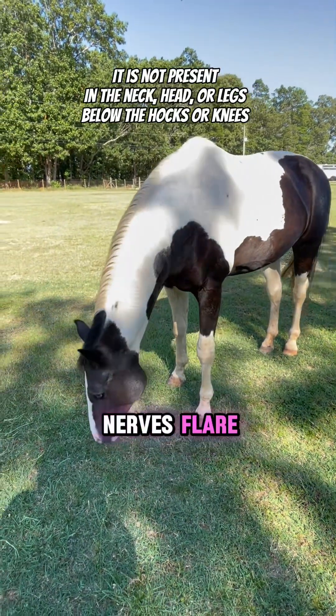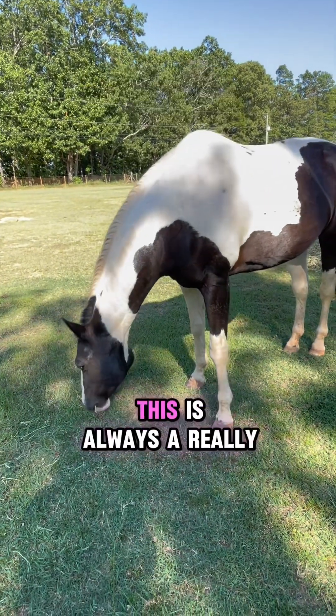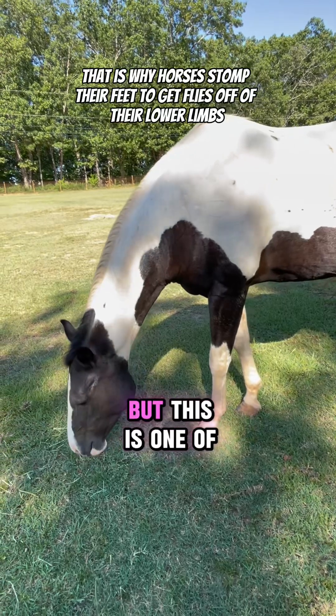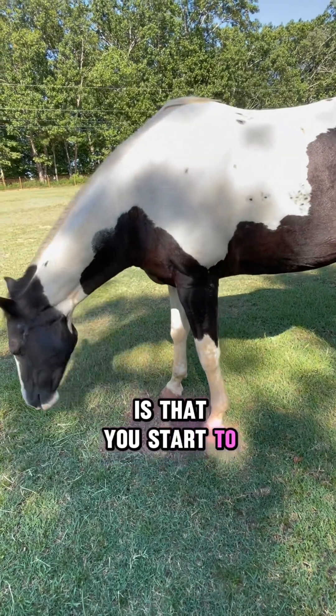Are they getting on your nerves, Fleur? And while we're at it, I'm going to show you. This is always — I sound like an old farmer lady — but this is one of the first signs of fall to me, is that you start to see all these bot flies.